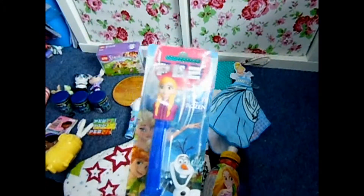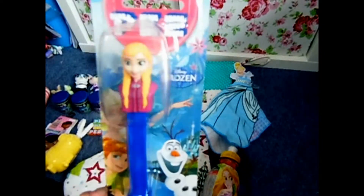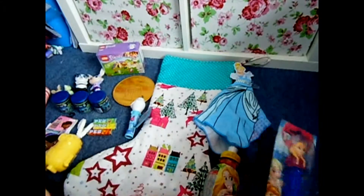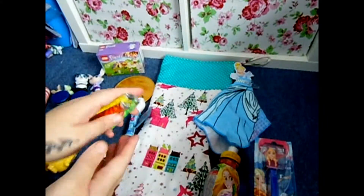We have an Anna Pez — you always have to put Pez in the stocking — and then some extra Pez to go with it.